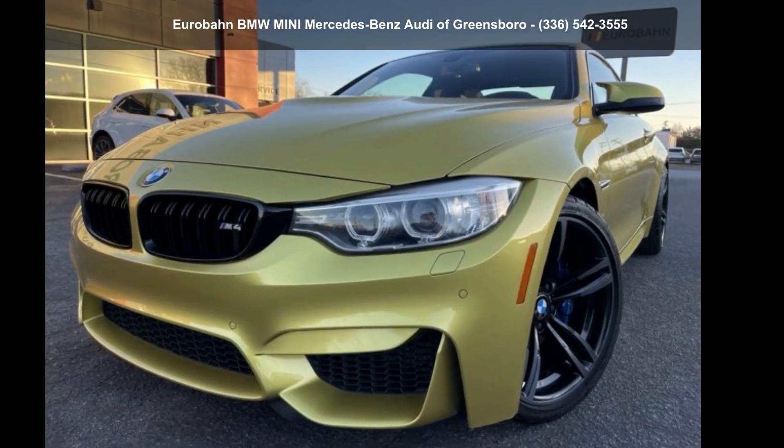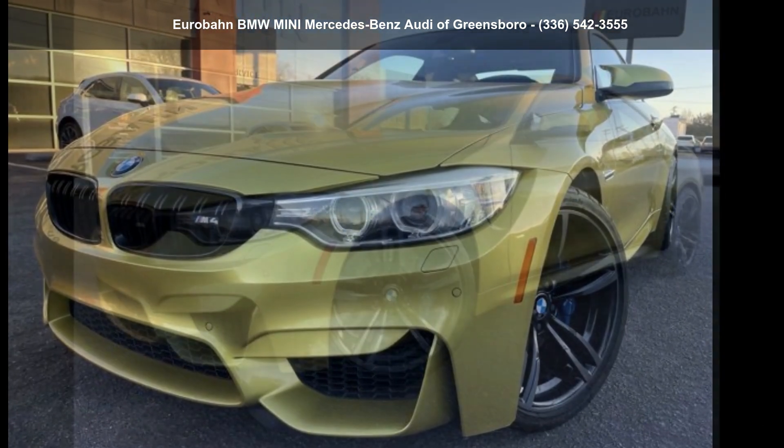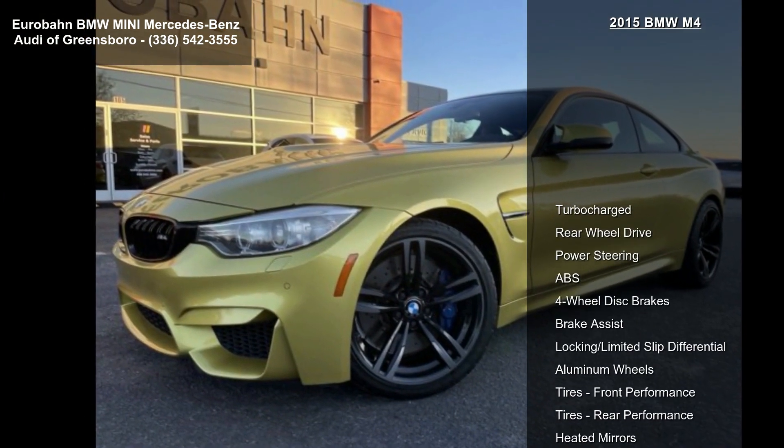Check out this BMW 2015 M4. If you are looking for a first-class ride, you have found it.